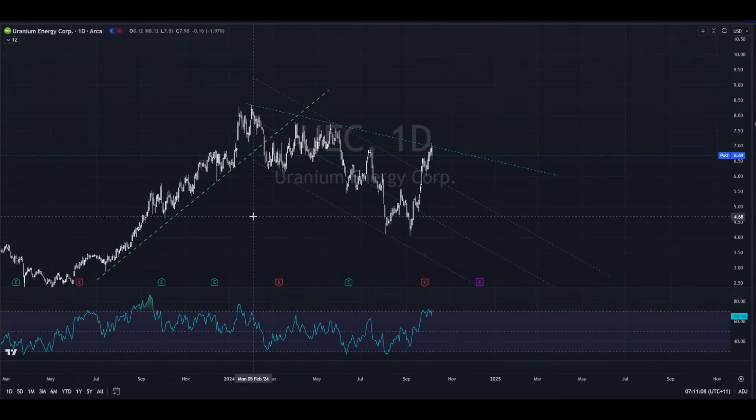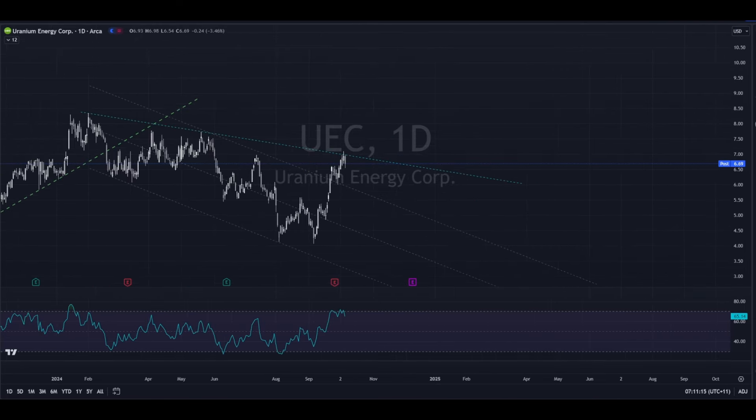Just starting off here with UEC. We had this big downtrend channel which we've sort of come through and defeated now. We had this point where we got above the channel, came down and tested it from above, and then we pushed on, which is great.